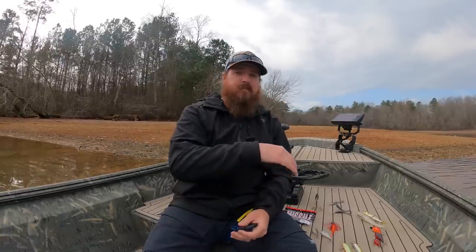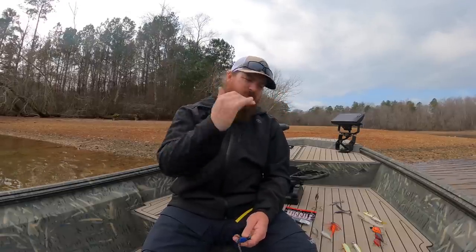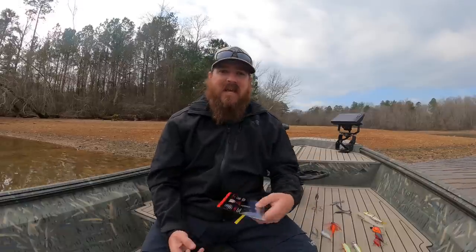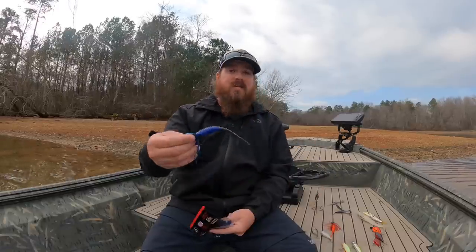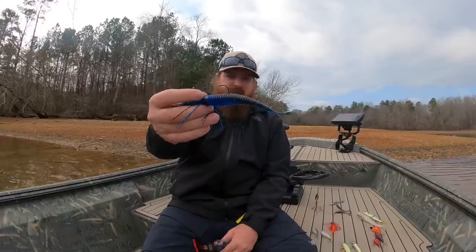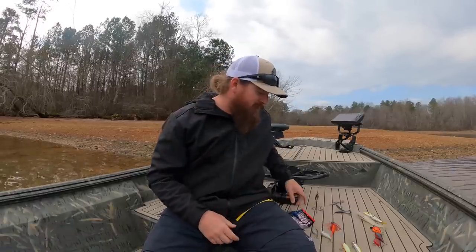Hog Farmer makes the Spunk Shad and they actually came out with some new colors this year that are unreal — their electric shad is mind-blowing. In the video description we'll link all the baits in the order we talk about them, with favorite sizes and specific colors. They also licensed the Spunk Shad to Missile Baits, who came out with their own colors — some of them are gnarly. Look at that one: it's got a bright blue in the belly but still a black tail. I'm very impressed. The chatterbait is number one.